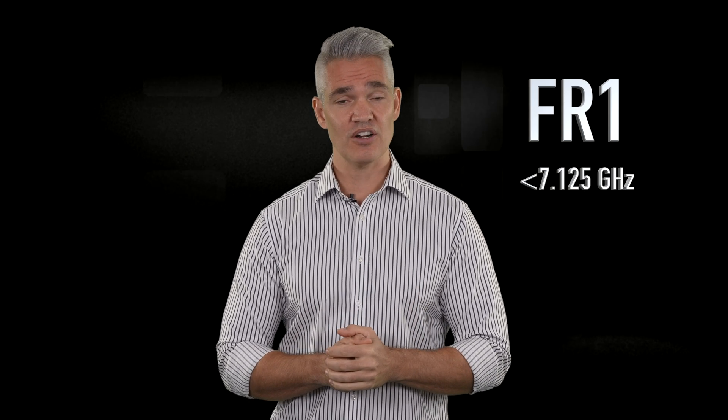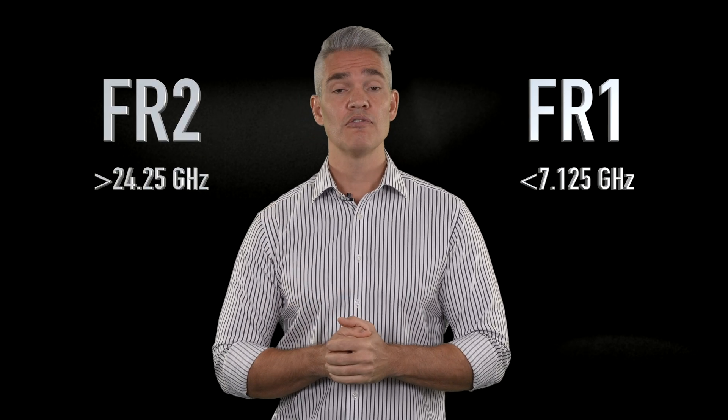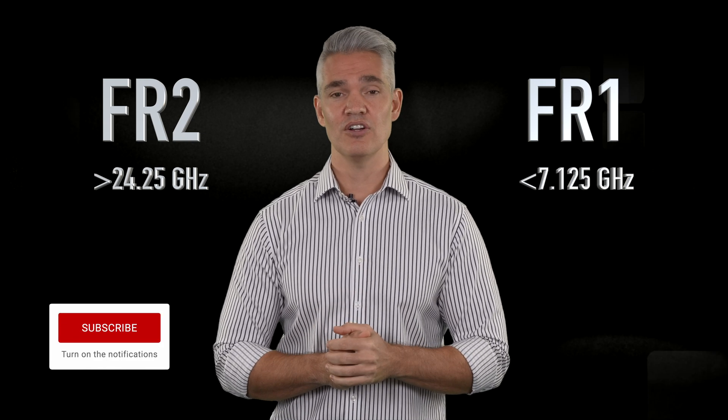The frequency bands used by 5G New Radio are split into two ranges, called FR1, for bands below 7.125 GHz, and FR2, for those above 24.25 GHz.